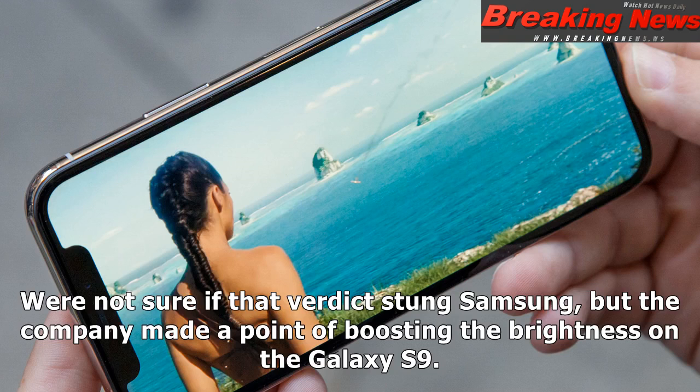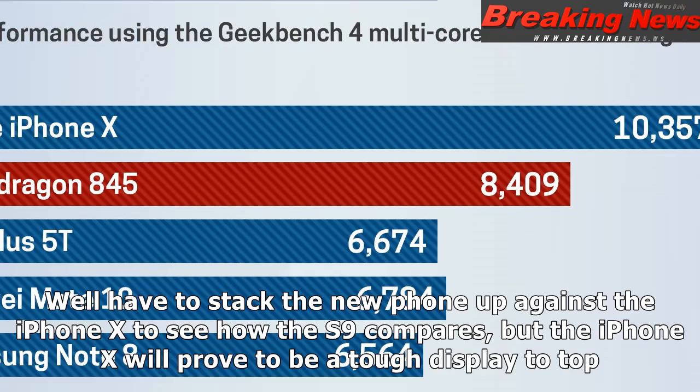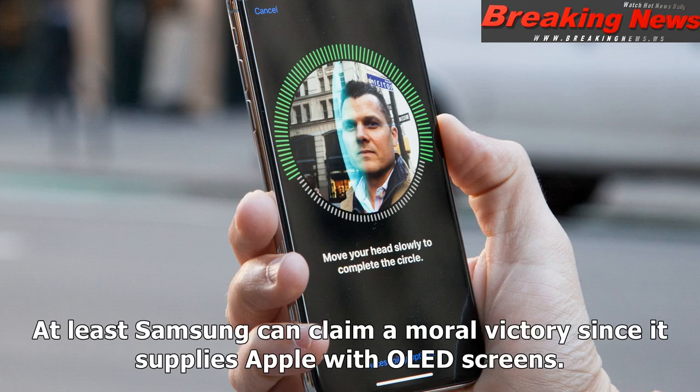We're not sure if that verdict still stands against Samsung, but the company made a point of boosting the brightness on the Galaxy S9. We'll have to stack the new phone up against the iPhone X to see how the S9 compares, but the iPhone X will prove to be a tough display to top. At least Samsung can claim a moral victory since it supplies Apple with OLED screens.